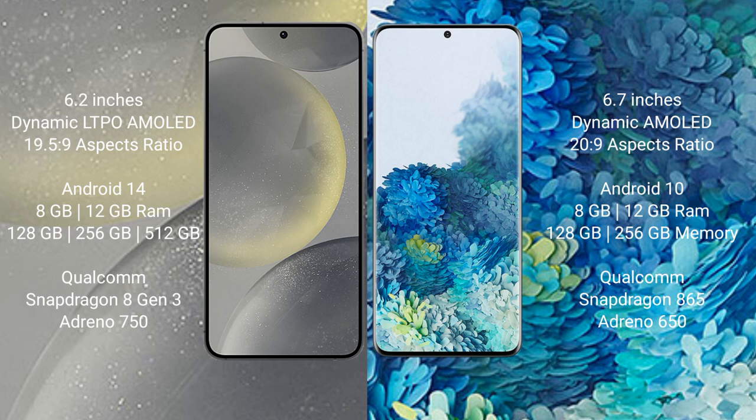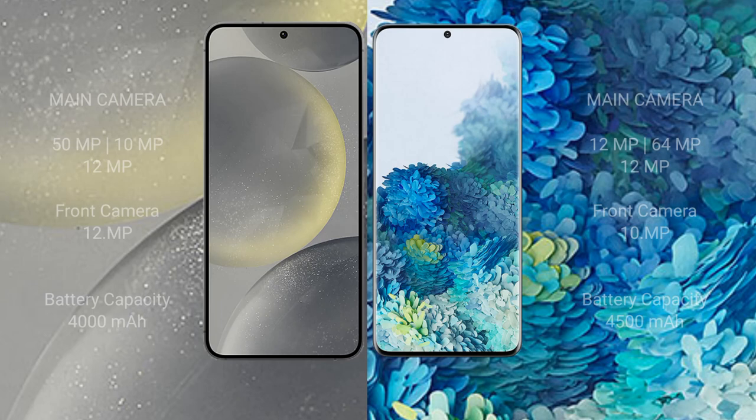The Samsung Galaxy S24 features the Qualcomm Snapdragon 8 Gen 3 processor and Adreno 750 GPU. The Samsung Galaxy S20 Plus comes with 8GB or 12GB RAM and 128GB, 256GB, or 512GB internal storage, powered by the Qualcomm Snapdragon 865 processor and Adreno 650 GPU.